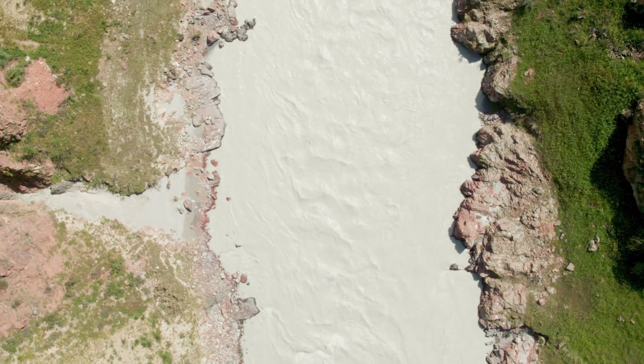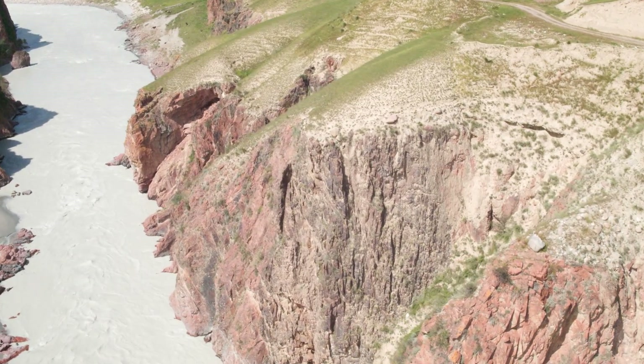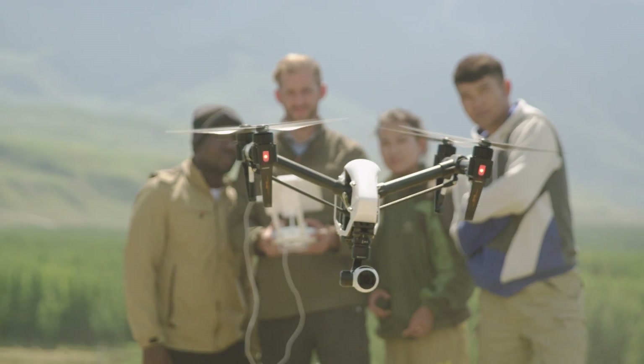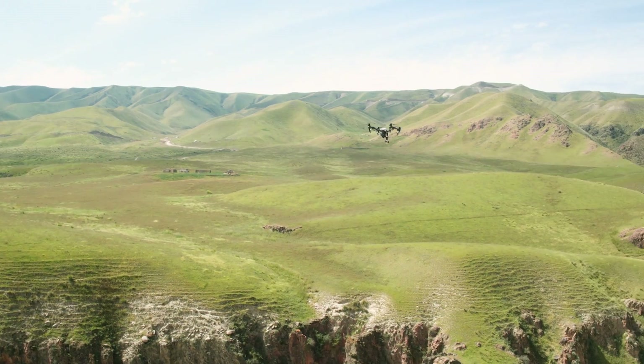Before DJI Lightbridge, it was incredibly difficult to get a reliable live view over long distances. Users could build complex analog video downlink systems that gave long range but low resolution, or use WiFi but only at short range. Lightbridge provided a third option that gave the range, reliability, and quality that they demand.